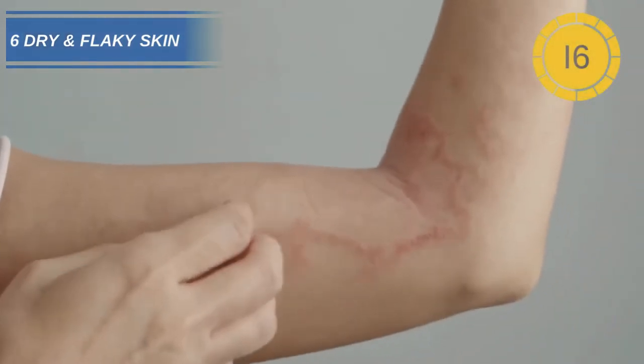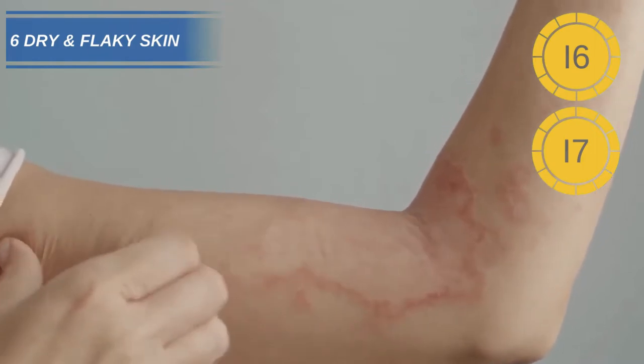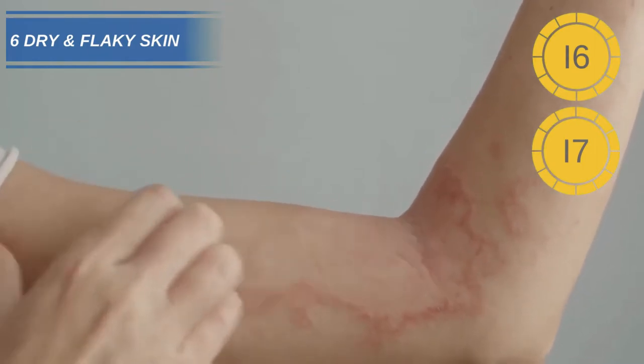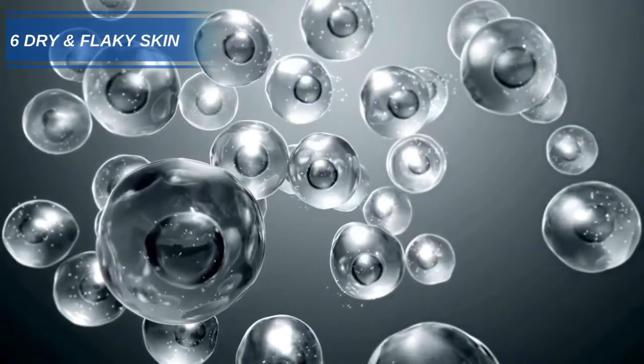Number 6: Dry and flaky skin. As many as 77% of people suffering with low thyroid hormones caused by iodine deficiency have been found to have dry and flaky skin. A lack of iodine can affect the production of new skin cells.